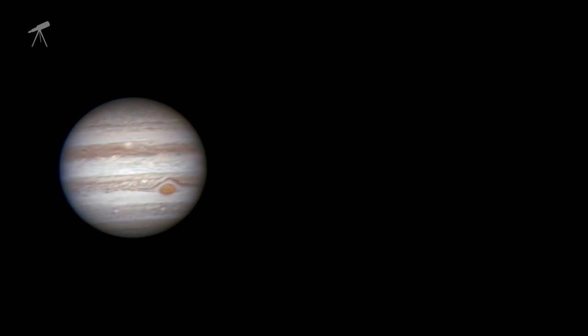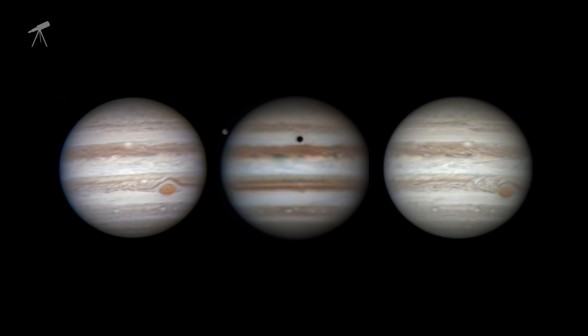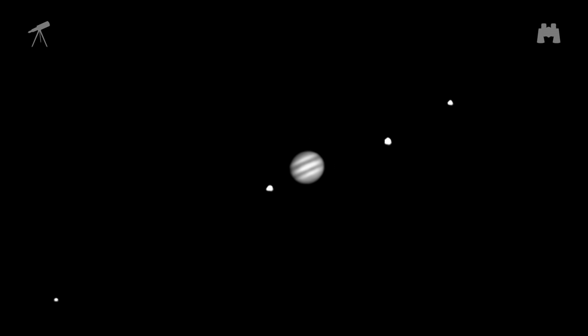The next six months will be awesome times for you to image Jupiter when it's highest in the sky — near midnight now and a little earlier each night through the late summer. Even through the smallest telescopes or binoculars, you should be able to see the two prominent belts on each side of Jupiter's equator, the four Galilean moons Io, Europa, Ganymede, and Callisto, and with some difficulty, Jupiter's red spot when it's facing Earth.